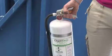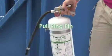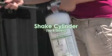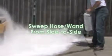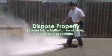Let's do that again. Detach the hose, pull the ring pin, shake the cylinder up and down. Aim and squeeze the lever in the direction of the chemical hazard. Sweep the hose or wand from side to side. Always use proper disposal practices.